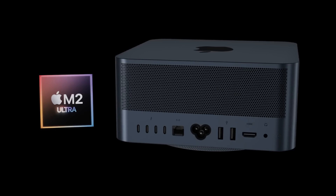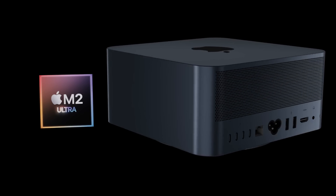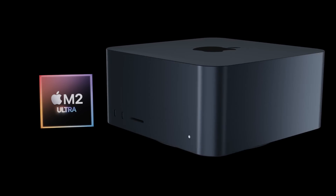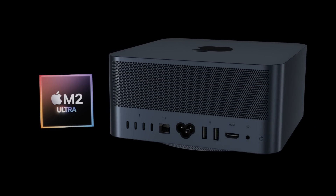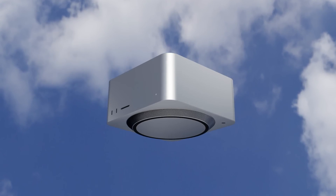Looking forward, the Mac Studio will be getting brand new M2 variant chipsets in its next generation, including the M2 Max and the M2 Ultra. There will also be a couple of other changes that I'll be discussing.